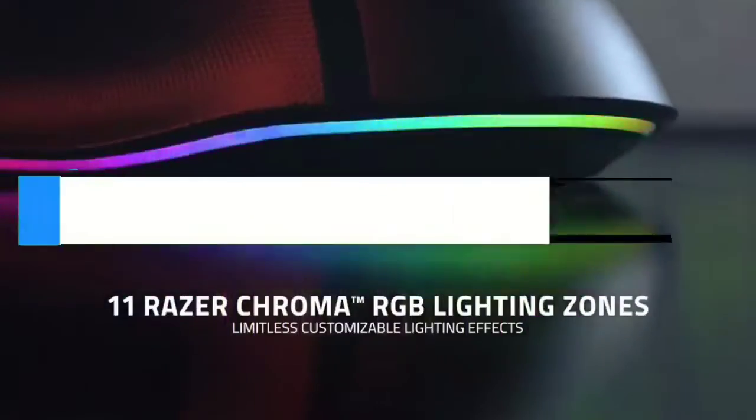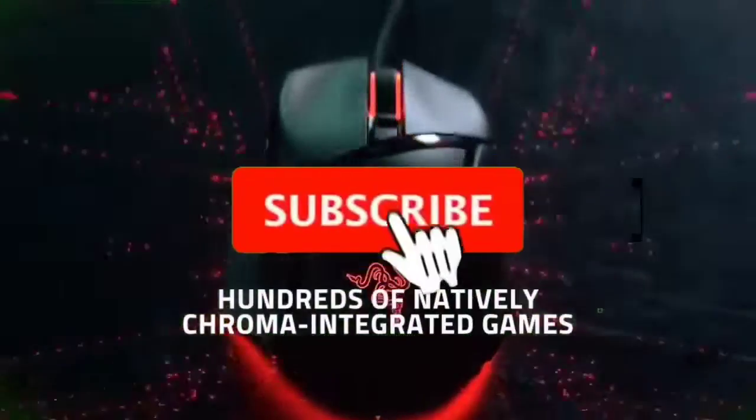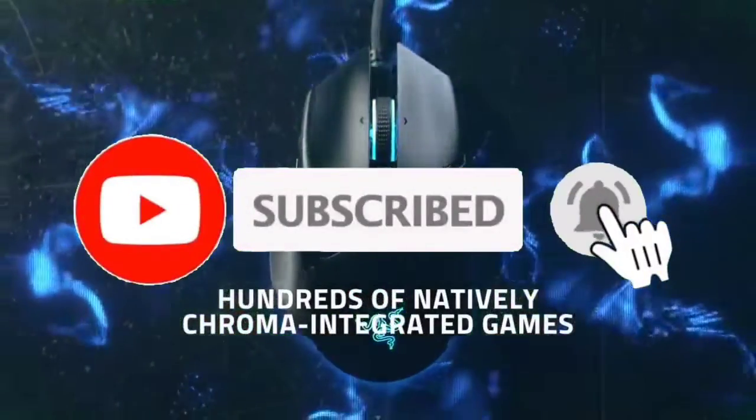If you want to see their price and find out more information about them, you can check our links in the description below. Like, comment, share this video, and subscribe to our channel.